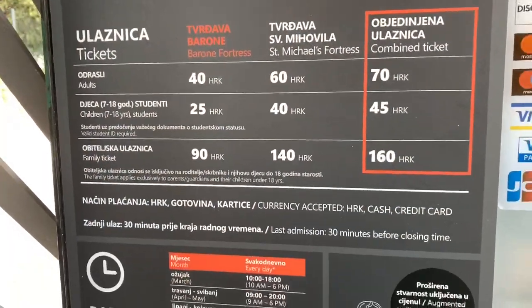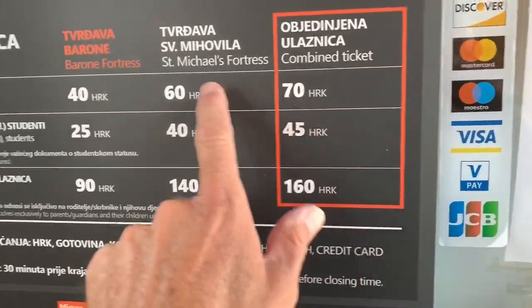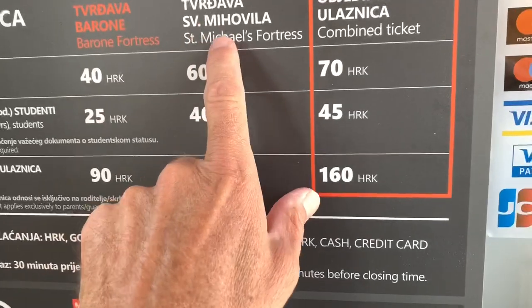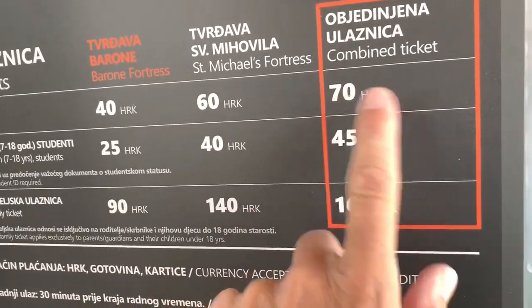Alright everybody, so this is the entrance. The combined ticket is this — if you do just this one it's 40, if you do this one by itself it's 60, and if you do both together it's 70. So I bought the 70 because I'm gonna do both.